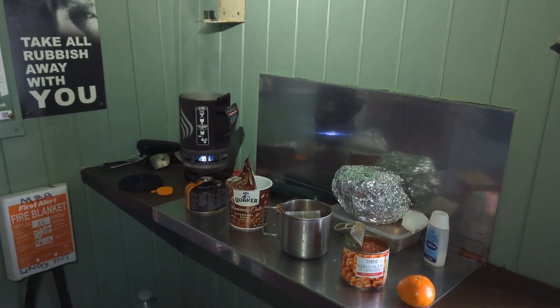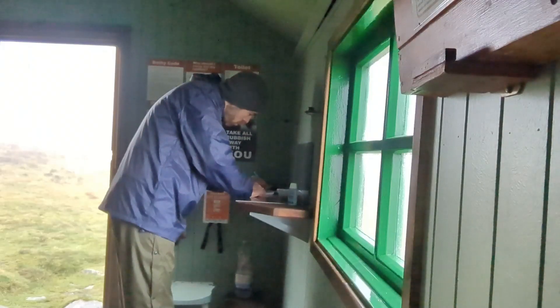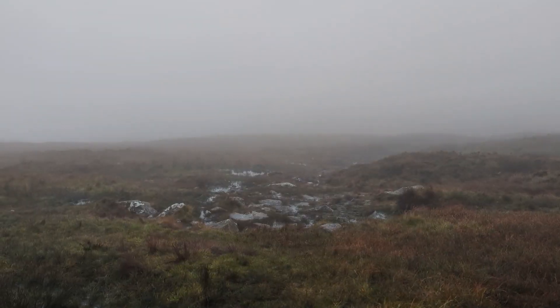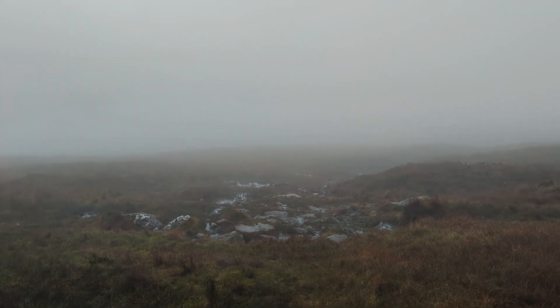After a quality sleep and carb-filled breakfast at Lingy Hub Bothy, it was time to sign the Bothy book and head out to enjoy the fine moorland views. I'd have to wait a bit to enjoy them, but thankfully I did make it below the clouds eventually and the views started to open up.